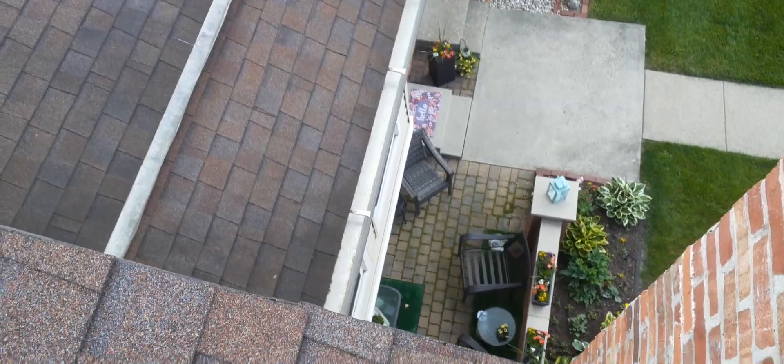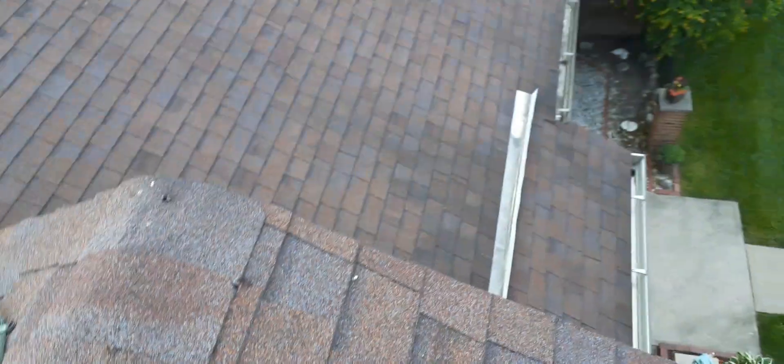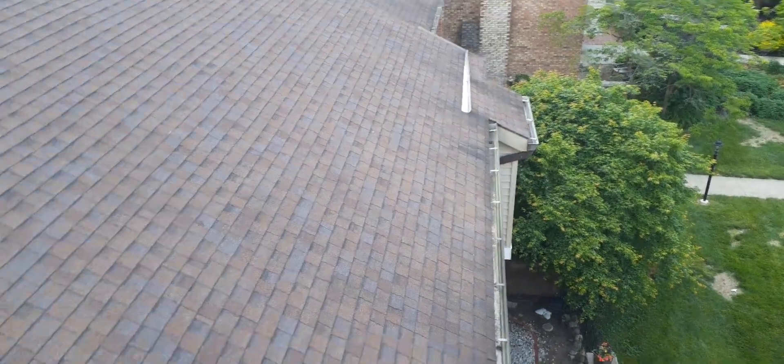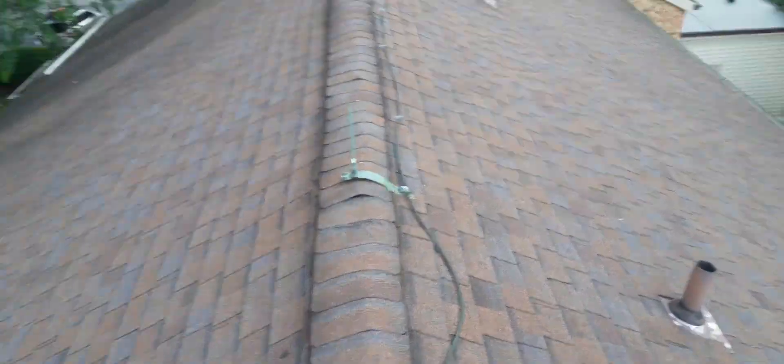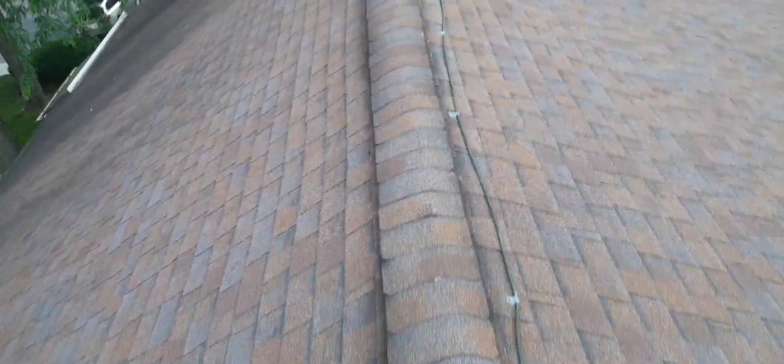No clogs anywhere else on the rest of the building. I just need to do my ground cleanup, and this building will be done — aside from the repairs and the one clog. So this was building number 10. I'll see you guys next video for building number 11.